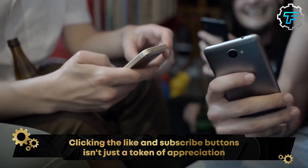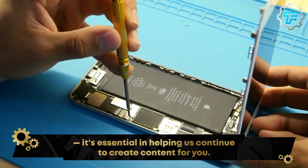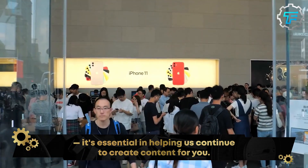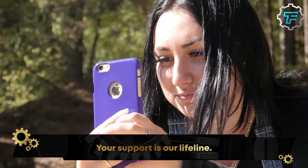The production process of a smartphone occurs in about five stages: prototyping, software installation, testing, mass production, and finally packaging. These steps are carried out in a smartphone factory.